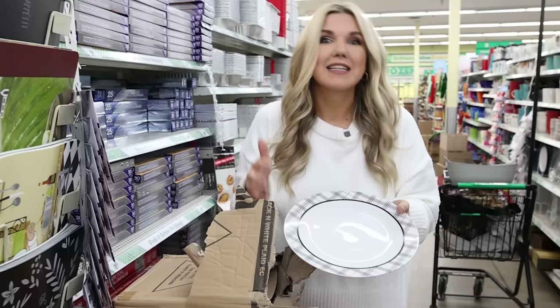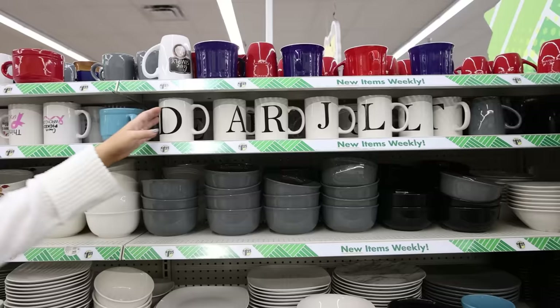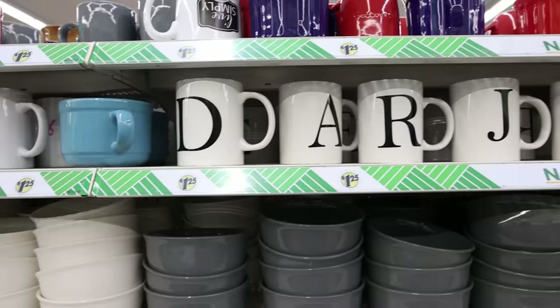Are these the new dinner plates? They're still in the box — last time we were shopping here I showed you the tray, and this is the dinnerware plate. So cute — this is their newest line. How cute would these mugs be for personalized gifts? Only $1.25 and you don't have to use your Cricut to put them on.